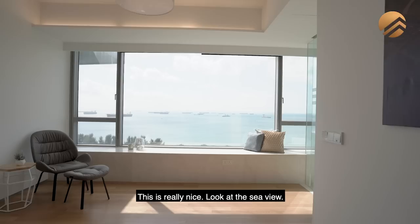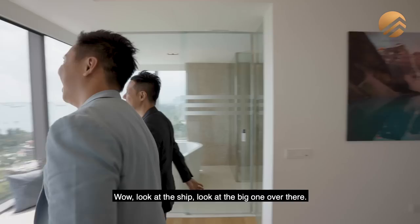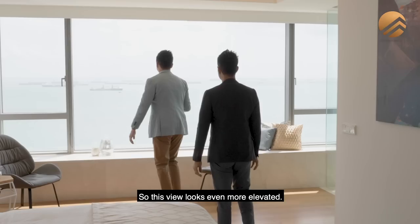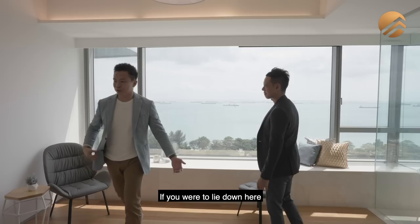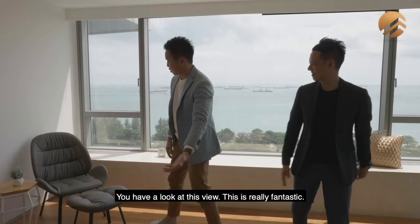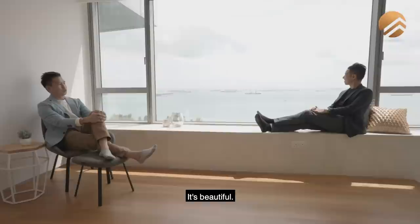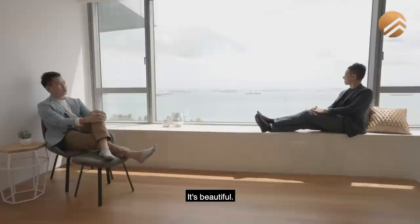Wow, check out this bedroom — this is really nice. Look at the sea view, look at the ships! Your master room is definitely having one of the best views, similar to what you have on level 1, but this view looks even more elevated. You just get to see this entire beautiful sea view right from your master suite. If you lie down here and wake up in the morning to this view — it's really fantastic. You can sit here with a nice reading chair. You don't have to turn on any lights — look at the clouds, the sky, the sea, and the ships.